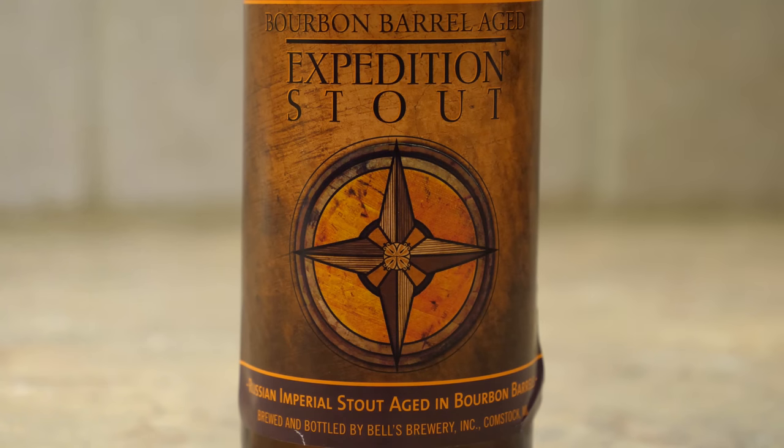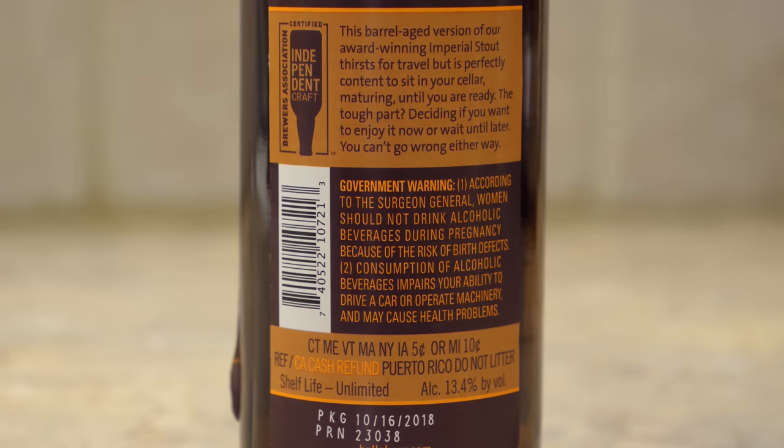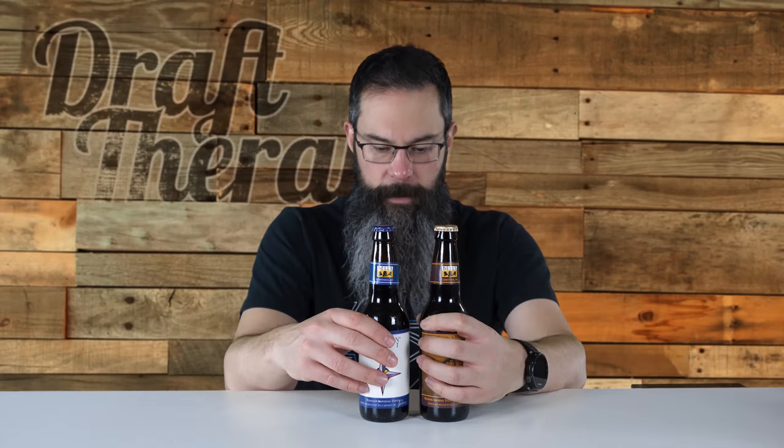On the front of BAE it says Bourbon Barrel Aged Expedition Stout — Russian Imperial Stout aged in bourbon barrels, brewed and bottled by Bell's Brewery in Comstock, Michigan. On the back it says this barrel-aged version of our award-winning Imperial Stout thirsts for travel, but is perfectly content to sit in your cellar maturing until you're ready. The tough part is deciding if you want to enjoy it now or wait — you can't go wrong either way. This one was packaged on October 16th, 2018. It is shelf life unlimited, 13.4% alcohol by volume. Both have the bellsbeer.com website address.